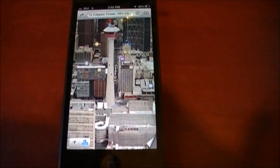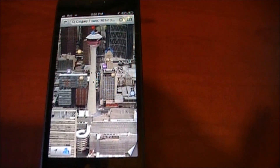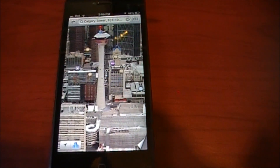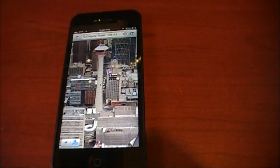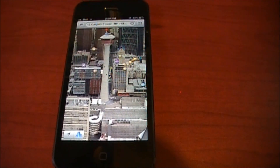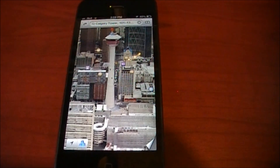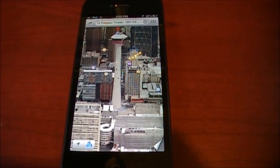So that's the new 3D maps feature and the turn-by-turn navigation built into it. I really like it so far — it's pretty quick, pretty snappy, pretty fun to use. Please check out my other iPhone 5 videos above, and please comment and rate below. Thank you for watching and hope you have fun with your iPhones.